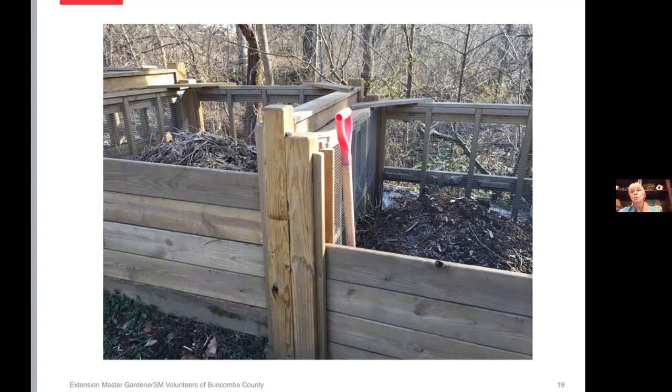My compost was a pile on the ground for a long time before my husband built the bins. I am a very laid-back composter — I do turn the compost, but not really often, and it just does its thing. It's a wonderful process.